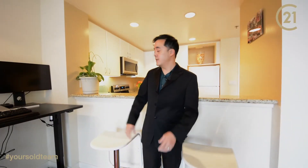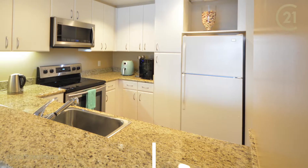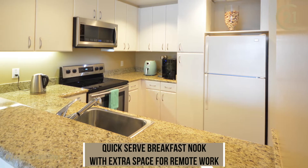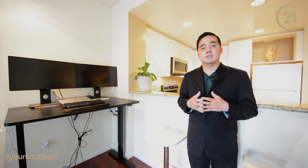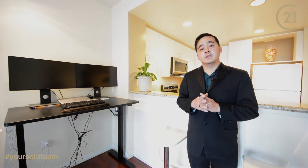My favorite thing about this kitchen is that you've got this dining room here. So if you're looking to serve a quick meal, then this is perfect for you. In addition, you've also got a work-from-home area. So if you're looking for separate spaces in case you have children, then this is perfect.